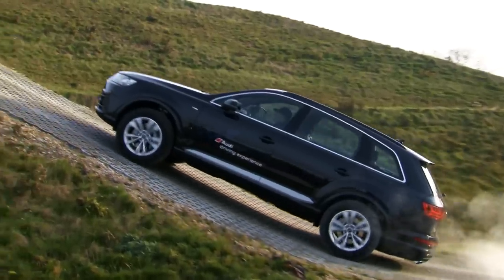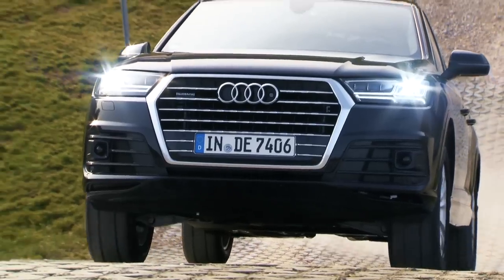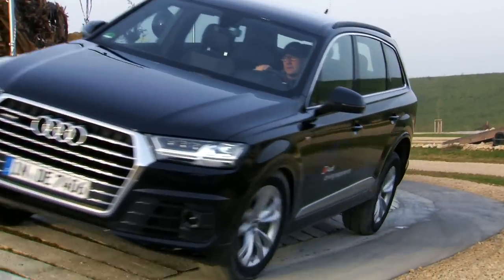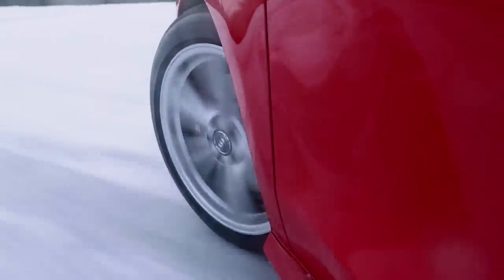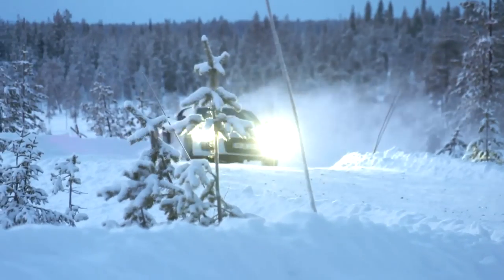Three extreme situations, one technology. The Quattro drive distributes torques between the individual axles and thereby constantly ensures good grip and reliable drive power. In the next episode, you'll learn more about the advantages of Quattro drive when Audi Media TV presents all-wheel drive technology under extreme wintry road conditions on snow and ice.